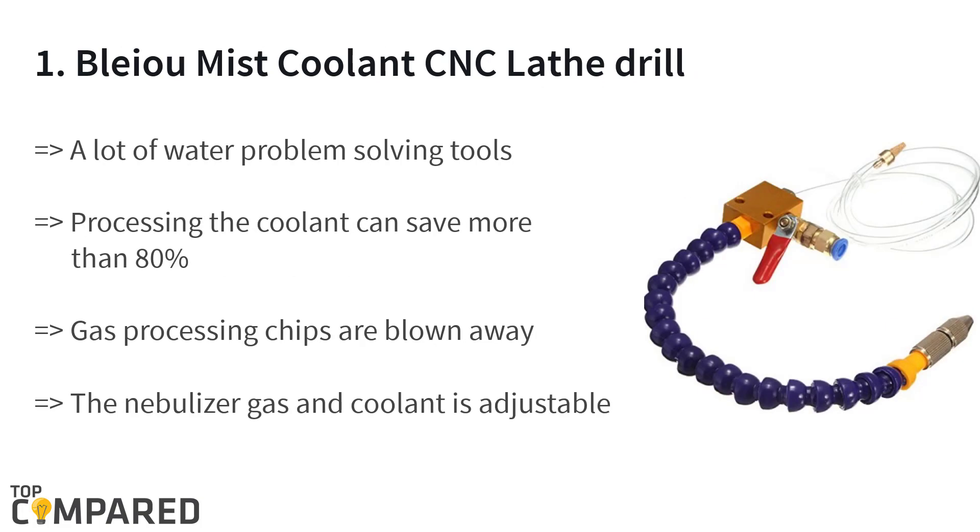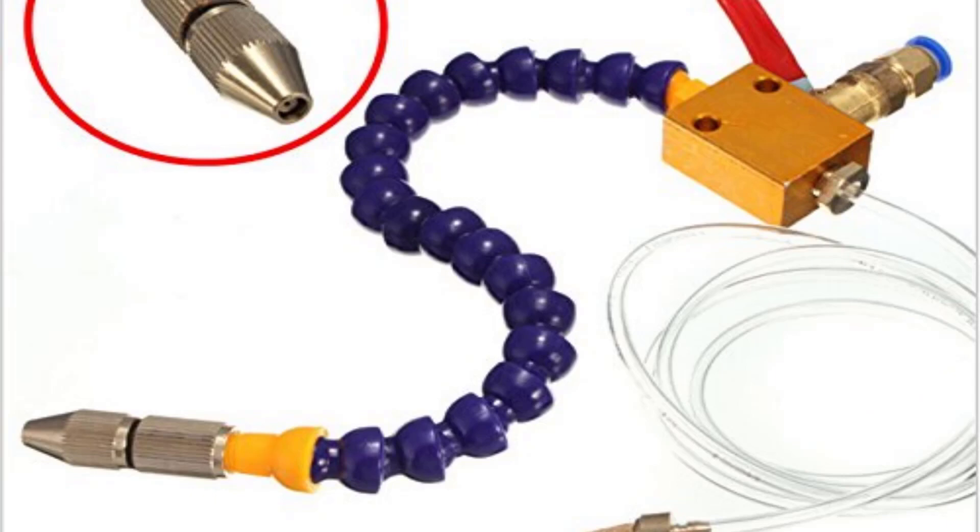The top product is the Blyu mist coolant CNC lathe drill. It is easy to clean up and saves around 80 percent of the cooling effect. The product has adjustable nebulizer gas and coolant. The super hard alloy precision machining can achieve a superior smooth finish with excellent safety. After a lot of consideration, my choice is the Blyu mist coolant CNC lathe drill — it saves around 80 percent of the cooling effect and is safer to work with since it blows away gas processing chips.